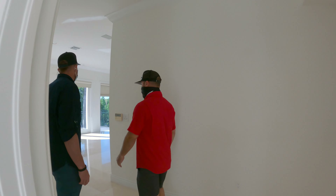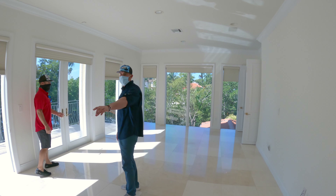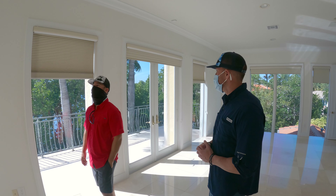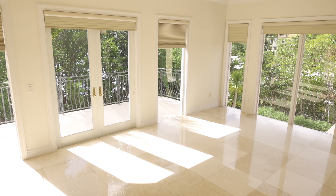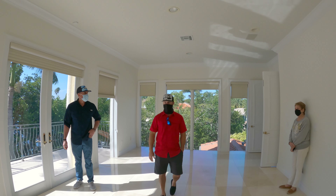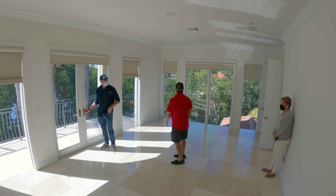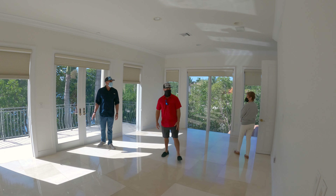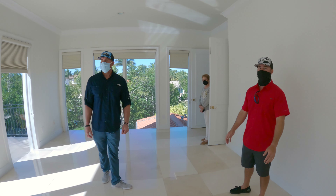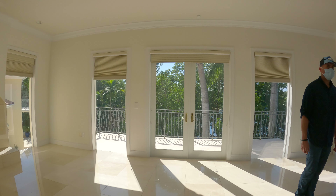The master suite features a fireplace that extends up to the second floor. Believe it or not, there are some cold days here in Miami. What's really nice about this master is it almost feels like a penthouse condo — windows throughout, views of the water and the pool. Your bed sets up against one wall so you're waking up to the water views. You still have protection from the mangroves, so people aren't staring into your bedroom.